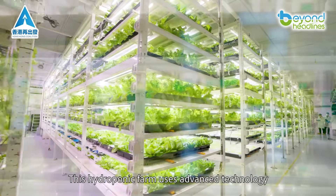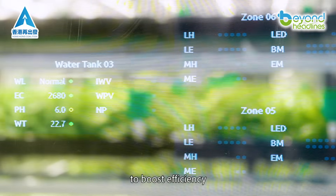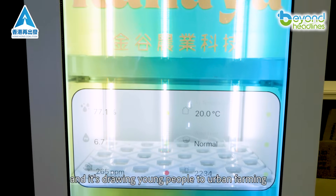This hydroponic farm uses advanced technology to boost efficiency, and it's drawing young people to urban farming.